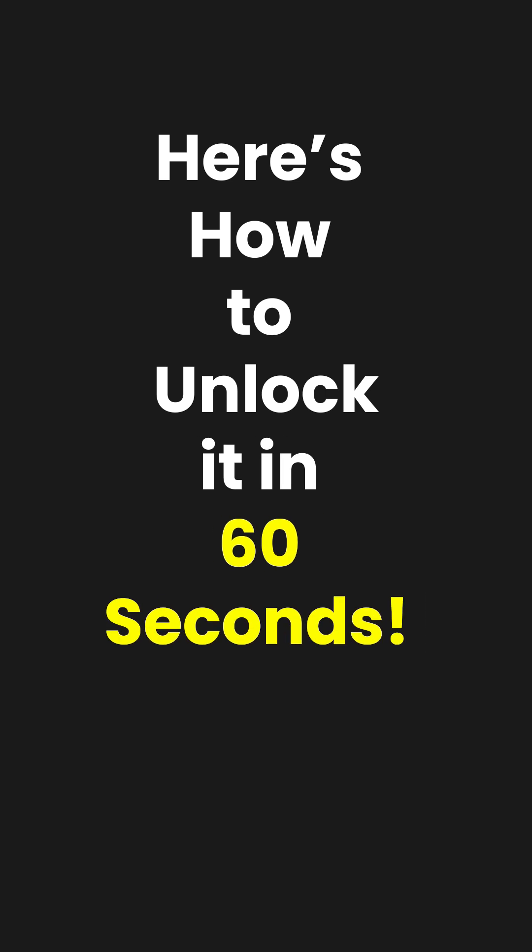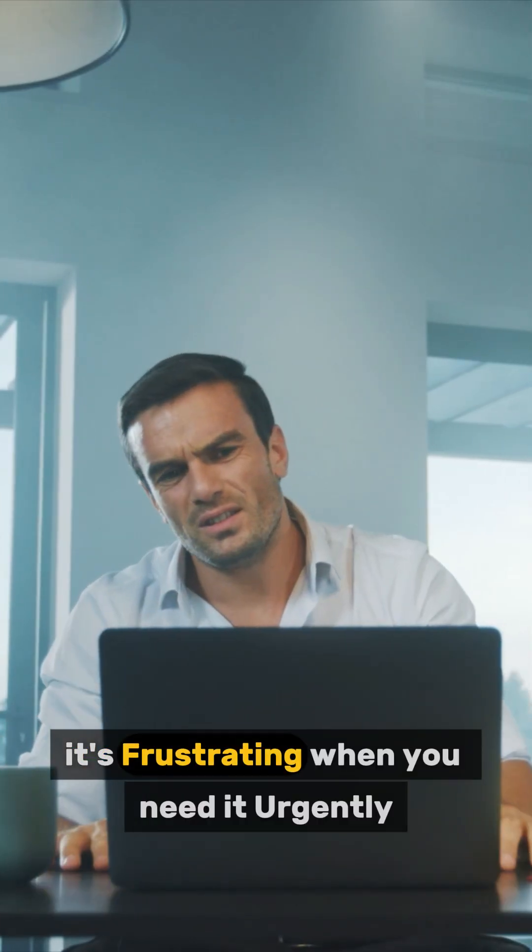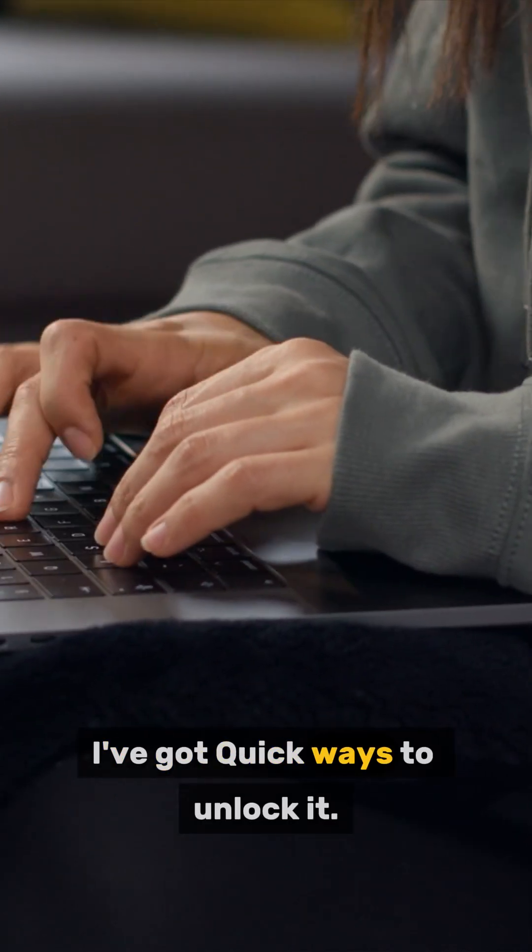Forgot your PDF password? Here's how to unlock it in 60 seconds. It's frustrating when you need it urgently, but don't worry — I've got quick ways to unlock it.